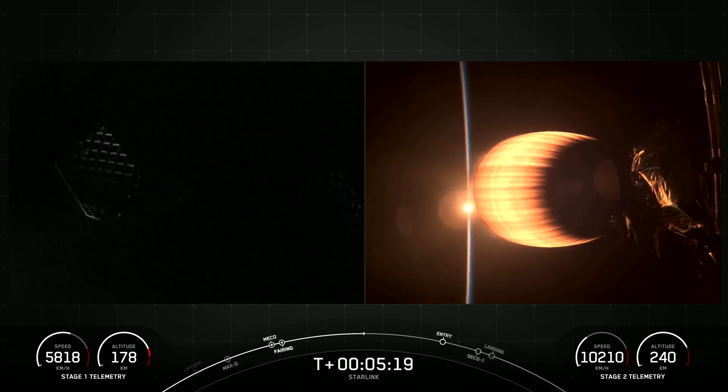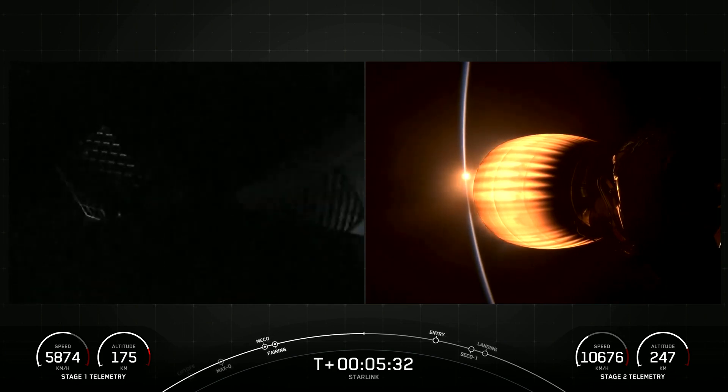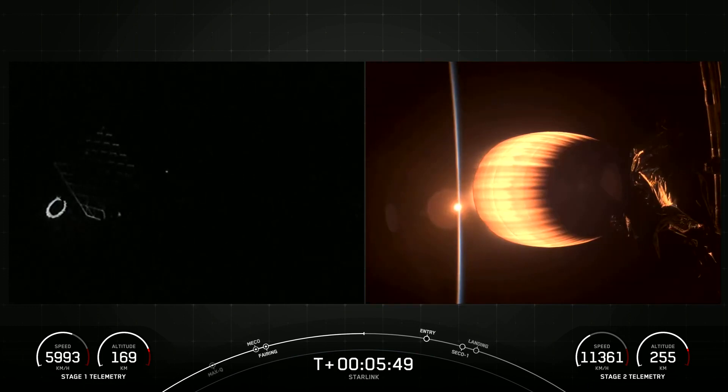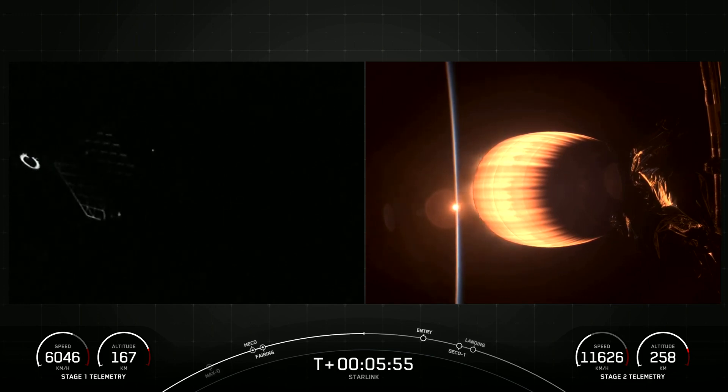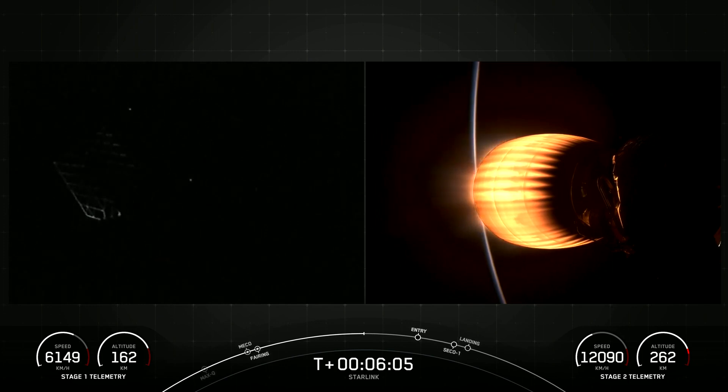Today's Starlink mission marks SpaceX's 54th mission just this year and 253rd mission overall. Entry burn on the first stage will be coming up in a few minutes. Both stages are on a nominal trajectory. Designed and manufactured by SpaceX, Starlink is the world's largest satellite internet constellation.